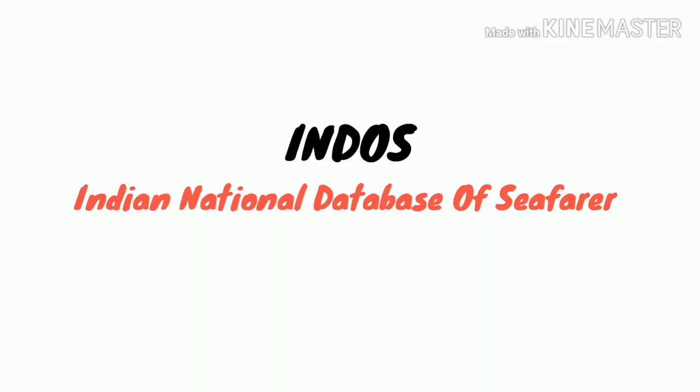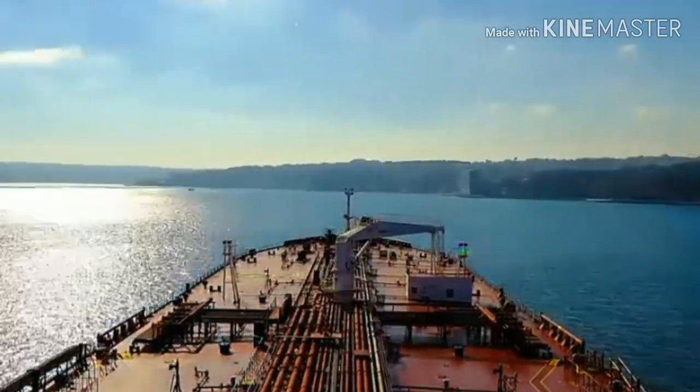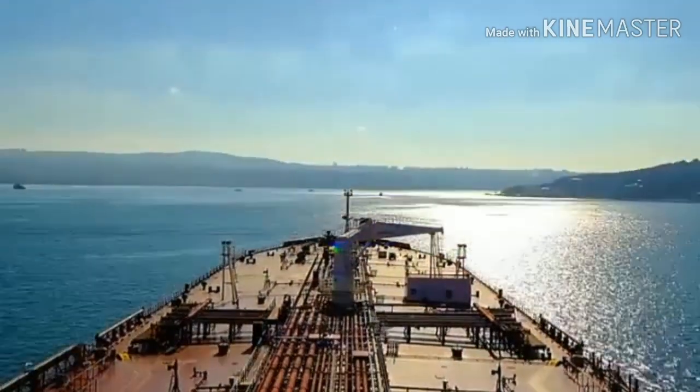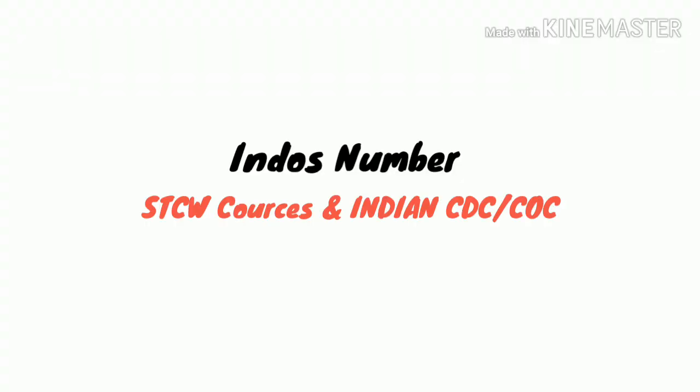INDOS number stands for Indian National Database of Seafarer. This is a very important document for those who want to join as a seafarer in Merchant Navy. Without having INDOS number you can't do STCW courses, which is very necessary for getting Indian CDC.